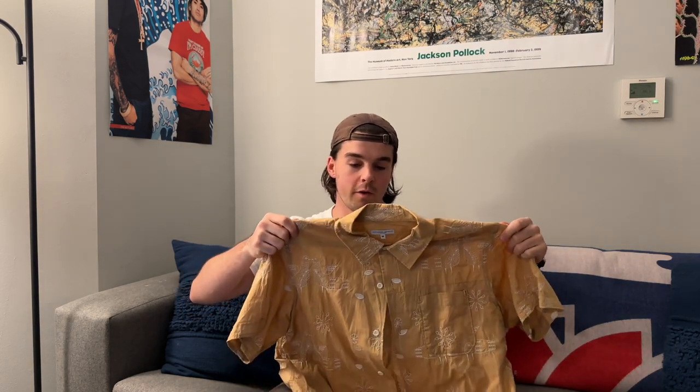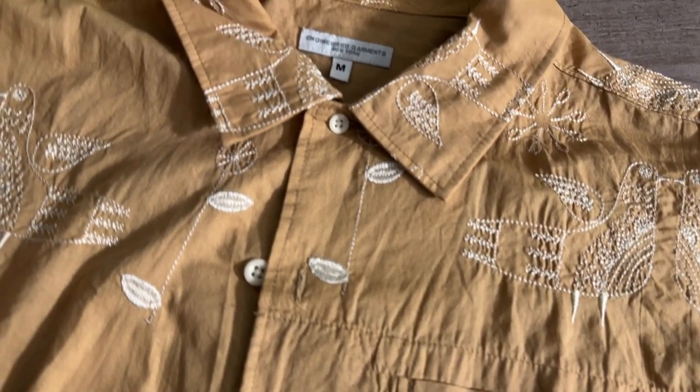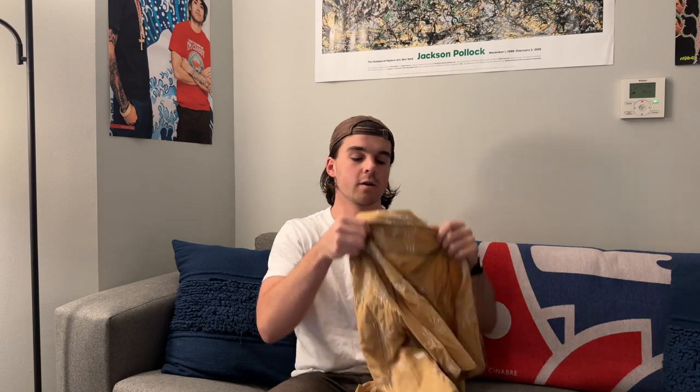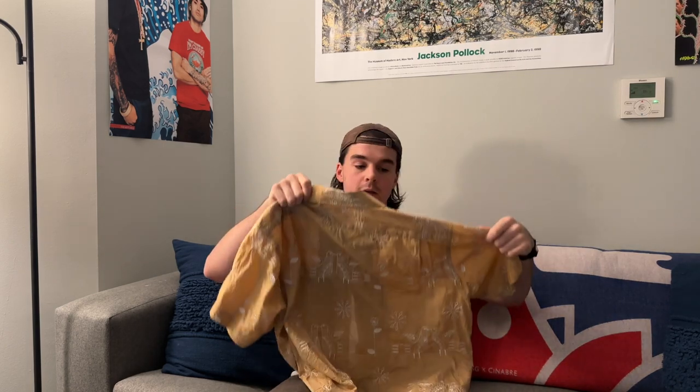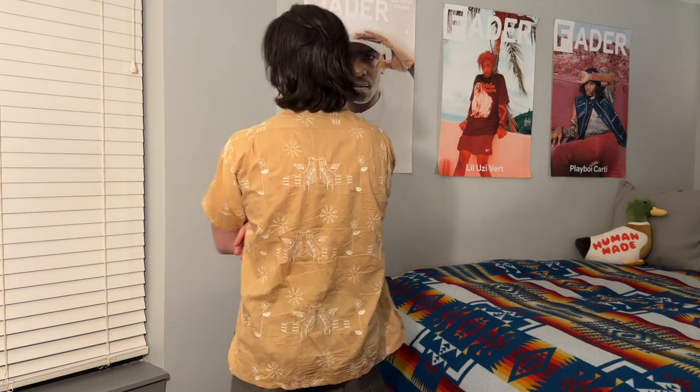For our final shirt, this is the Engineered Garments short sleeve button-up. It is entirely embroidered by hand, made in New York. That's something super unique about Engineered Garments — it's a Japanese label made in America. I really appreciate the embroidery throughout it. You have two pockets: your typical breast pocket and a pocket down here as well. It's just a great shirt to throw on in the springtime. It's a tan shirt at the end of the day — you can throw it on with whatever you want.